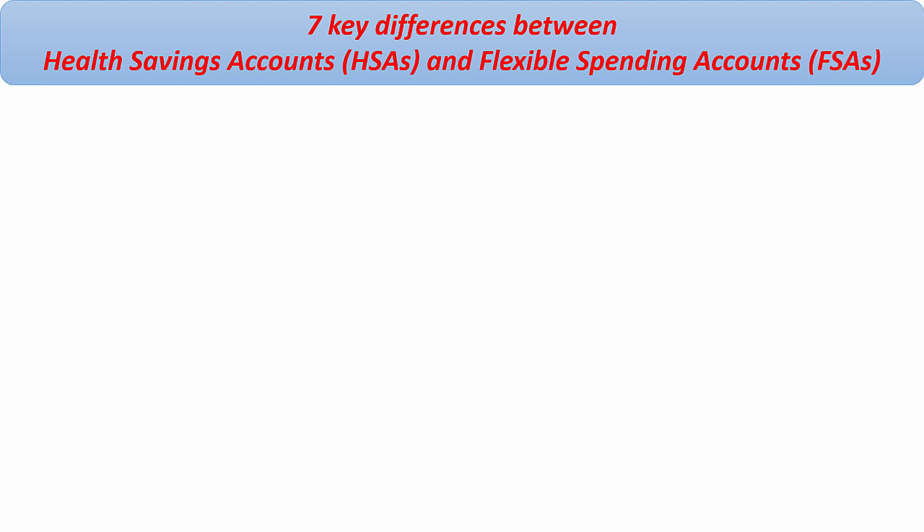In this video, I'm going to highlight the key differences between HSA and FSA, such as contribution limits, rollover rules, and the types of expenses they can be used for, and show you advantages of HSA, such as tax savings, investment opportunity, and long-term savings potential.